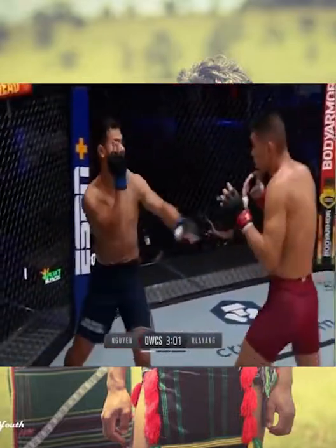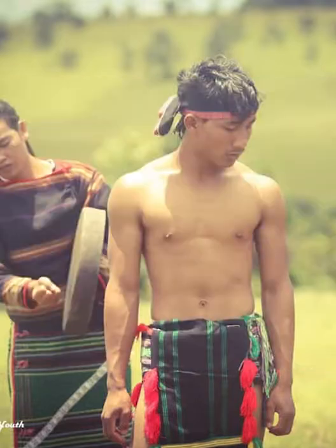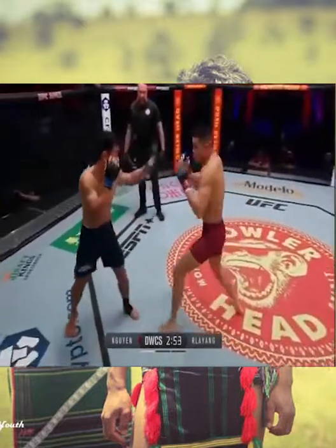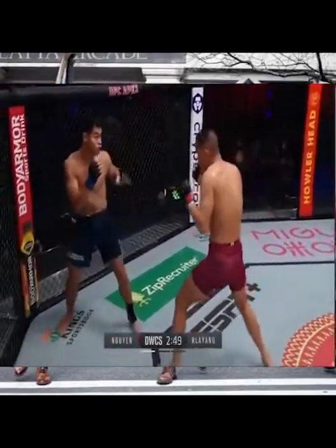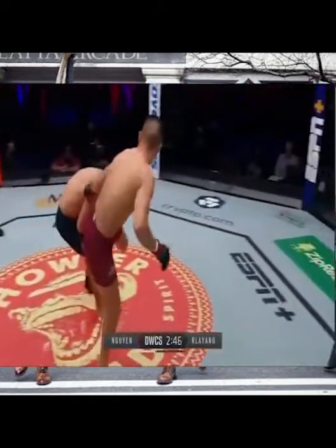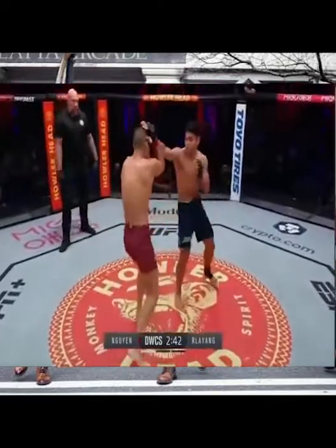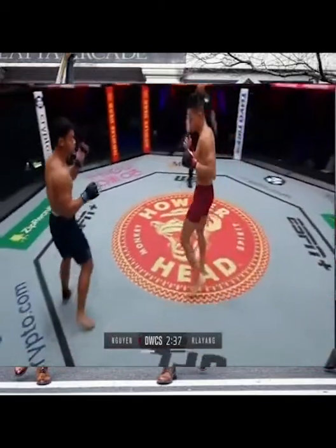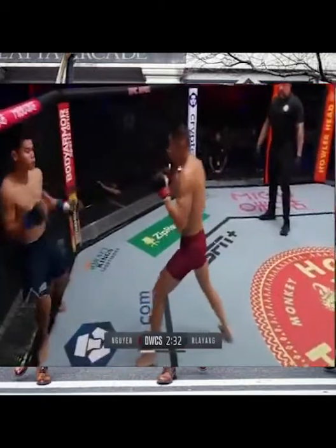He doesn't load up his punches, he doesn't wing them, but they land with power. His last fight, he placed a straight right hand — you saw that face-plant KO in the feature before this fight. Just an incredible win, shows the power he has in that right hand without having to really wind it up. Just steps out of that single-leg takedown attempt with ease. Relay Yang, coming in as a +230 underdog, one of the biggest on the night.